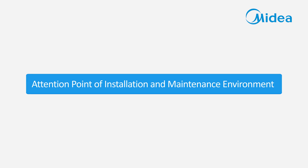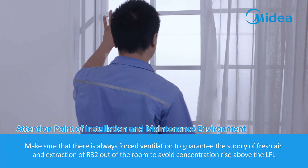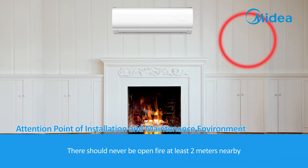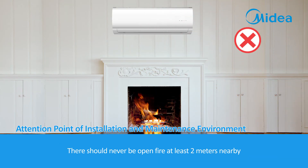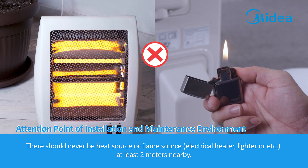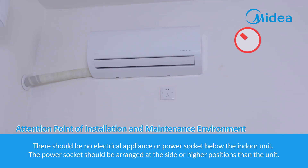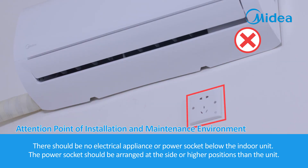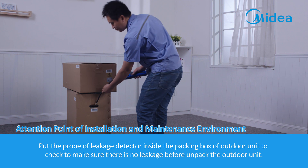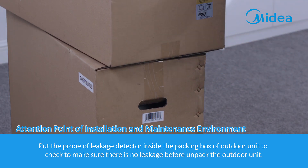Attention points for the installation and maintenance environment: Always ensure forced ventilation to supply fresh air and extract R32 from the room to avoid concentration rising above the LFL. There should never be open fire within at least 2 metres. There should be no heat source or flame source — electrical heater, lighter, etc. — within at least 2 metres. Never use a mobile phone within 2 metres of the unit. There should be no electrical appliance or power socket below the indoor unit; power sockets should be at the side or higher positions. Put the probe of the leakage detector inside the packing box of the outdoor unit to check for leakage before unpacking.